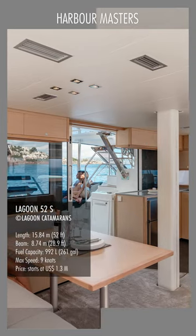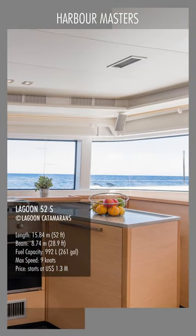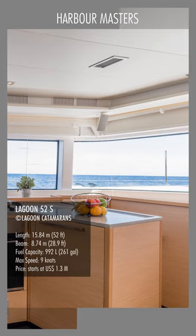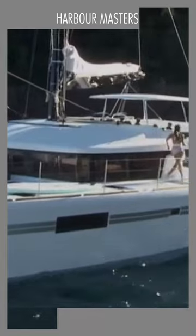The Lagoon 52S boasts a wide lounge and dining table at the starboard, facing out to the sea for a more enjoyable mealtime. This sport-top version gives it a more distinct roof outline, and the roof also doubles as a large sunbathing area.